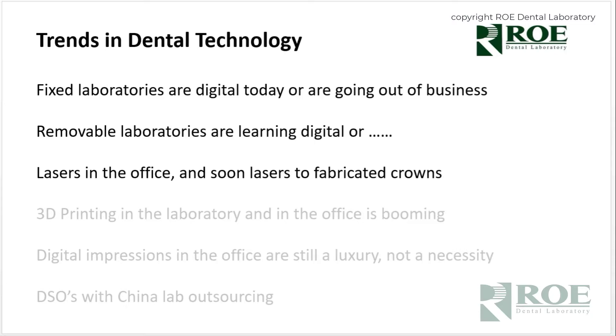Lasers in the office are certainly a trend, but also lasers fabricating restorations — starting with a block, hitting it with a laser, and a crown emerges. It's incredible technology that removes a lot of the variables of traditional techniques. 3D printing in the laboratory is booming, and it's also booming in the dental office. It's a quick method of fabricating with low variables.